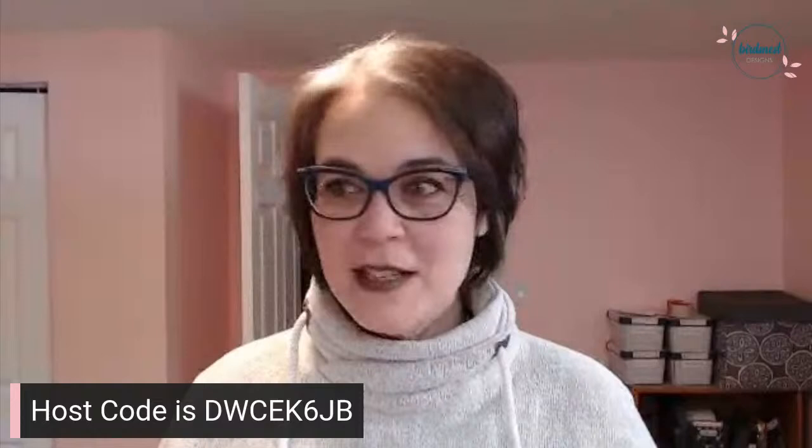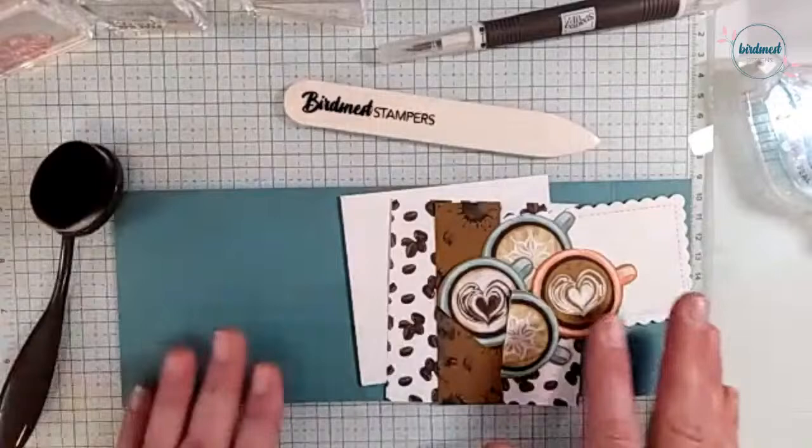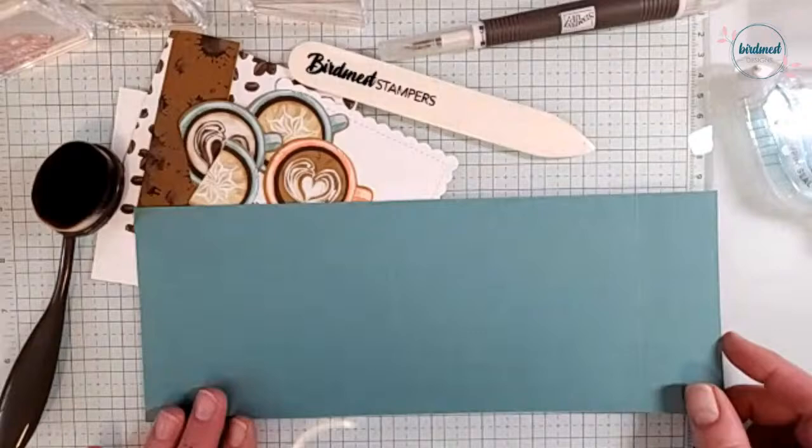Let's flip the camera down to my desk so we can start today's Fancy Fold Friday. As we're going along, leave me comments and let me know what you're thinking, what you think of this beautiful product suite. Full disclosure — I have not made this card ahead of time, I just have it planned out. It seems to be the way things are going lately, but it works.